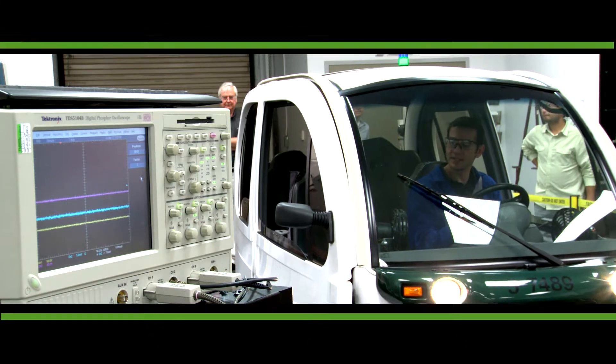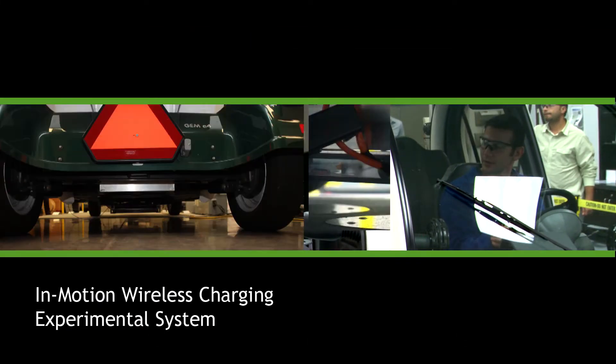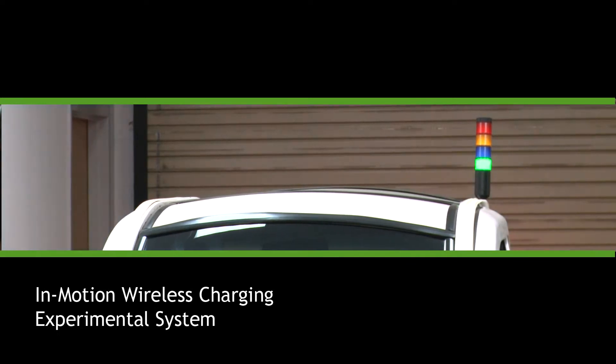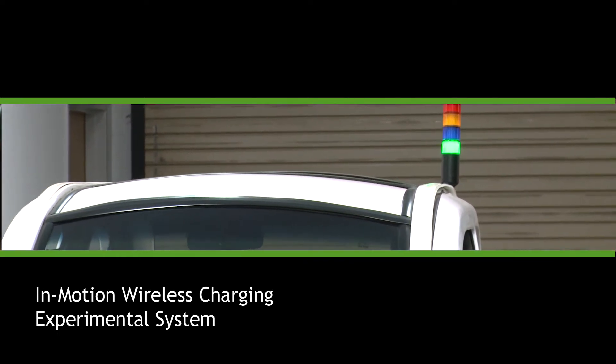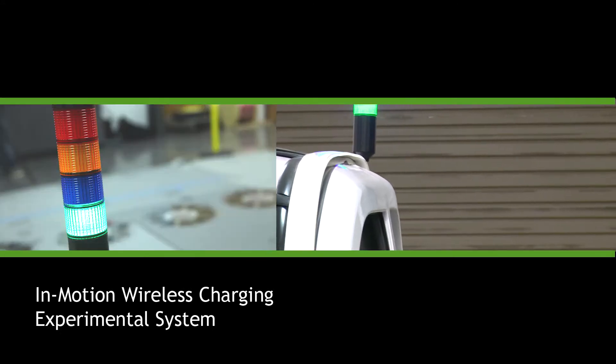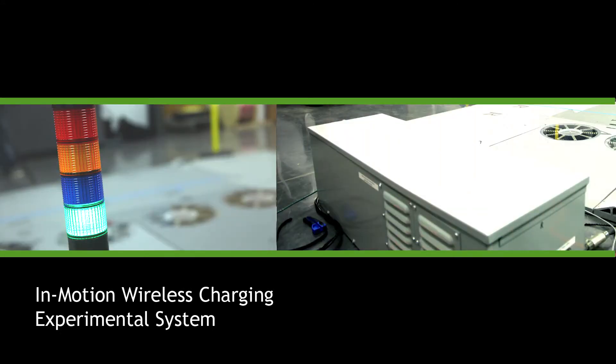For their experiments, ORNL researchers outfitted a WPT-ready vehicle with a light pole. Its purpose was to show the level of power capture that occurred as the vehicle was driven across the primary coils. On the grid side, a second light pole was affixed to a power inverter to show the level of power being delivered by the grid.